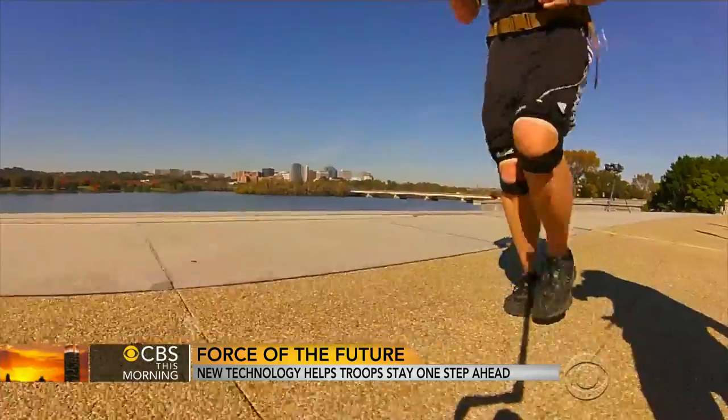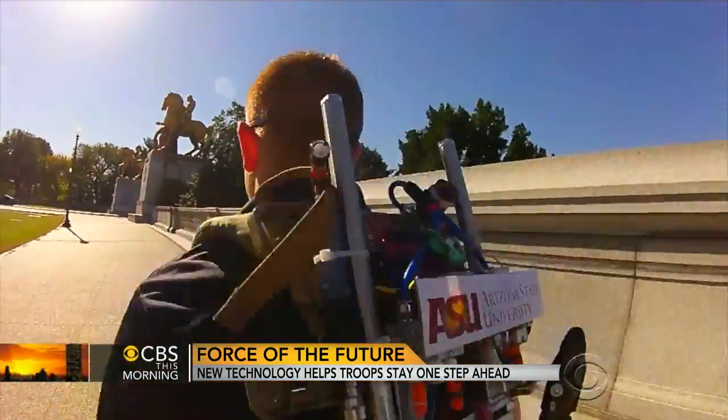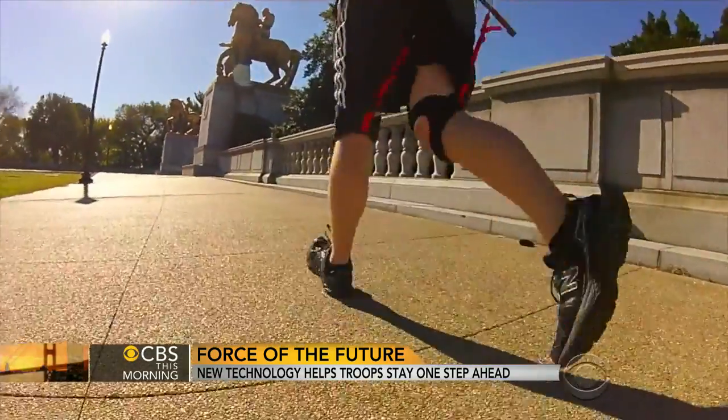The military's DARPA lab creates stunning inventions to help our troops stay one step ahead of the enemy. Chip Reid reports firsthand how the team can make every movement in battle more effective. When Jason Karestus goes for a run, he gets a boost from a strange contraption he wears on his back. He calls it air legs.